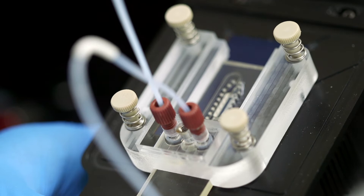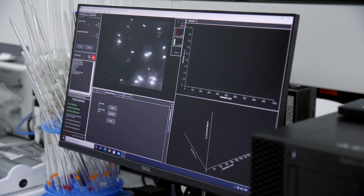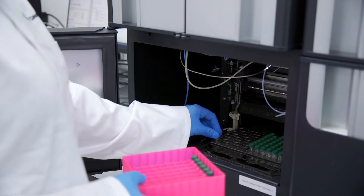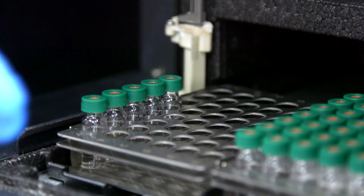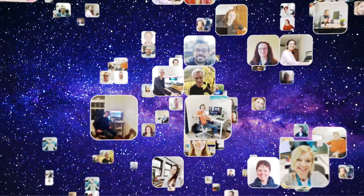Turn your therapeutic ambitions into commercial reality using our analytical instruments and services, with the support of our problem-solving scientists all the way from discovery to quality control. We will help you understand the small things so you can make the big things happen.